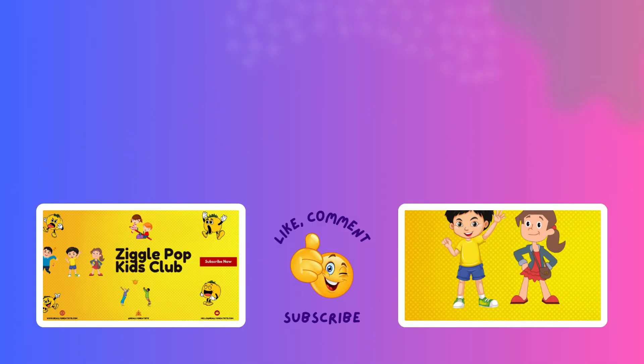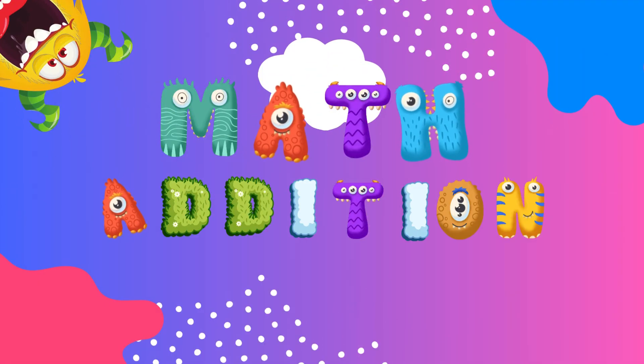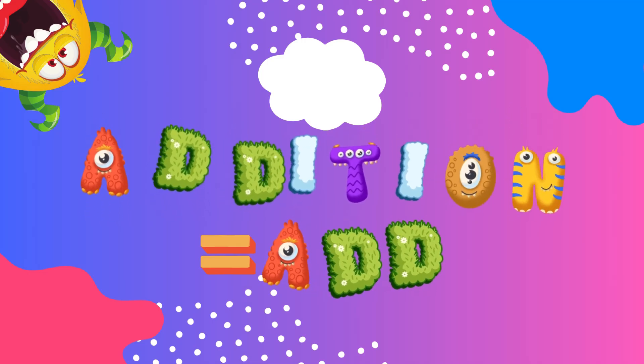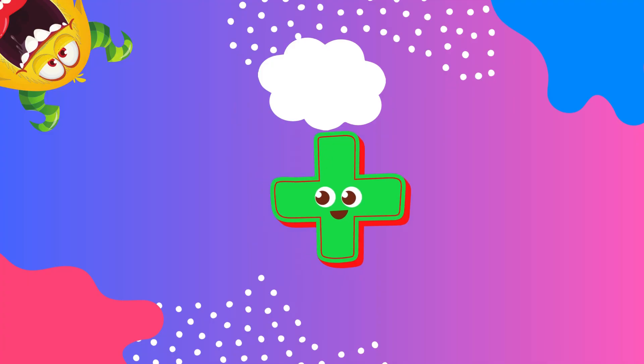Hello, friends. Today, we are going to learn all about adding with the number 5. Addition means putting numbers together to see how many we have in total. Let's start with the number 5 and see what happens when we add it to other numbers. Are you ready to count along with me? Let's go!